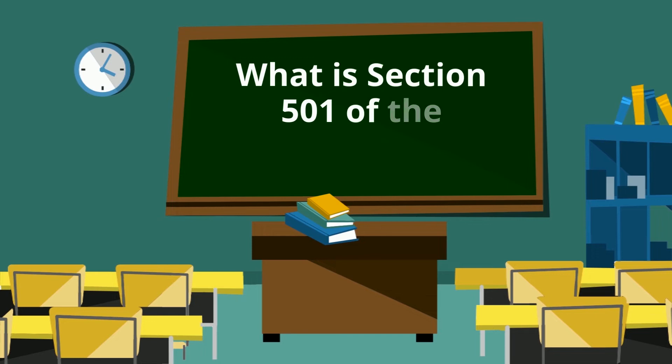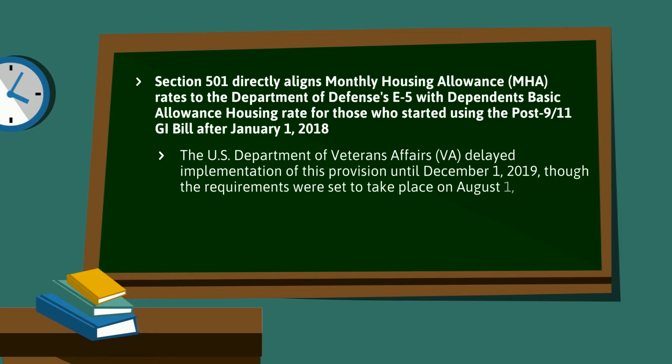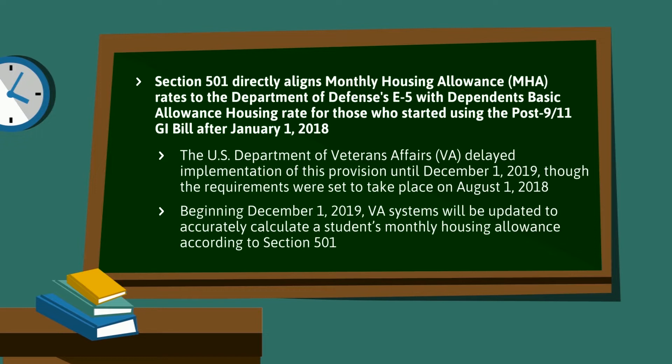Let's start with a brief overview of Section 501 of the Colmery Act. Section 501 directly aligns monthly housing allowance rates to the Department of Defense's E5 with dependents basic allowance housing rate for those who started using the Post-9/11 GI Bill after January 1, 2018. The Department of Veterans Affairs delayed implementation of this provision until December 1, 2019, though the requirements were set to take place on August 1, 2018. Beginning December 1, 2019, VA systems will be updated to accurately calculate a student's monthly housing allowance according to Section 501.